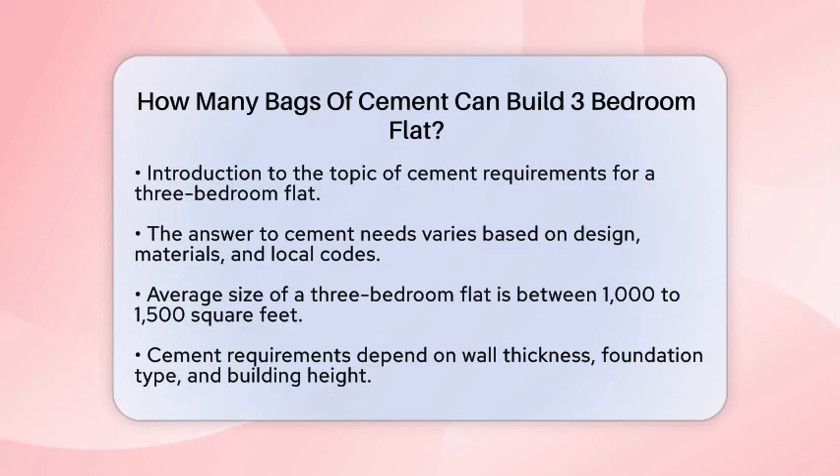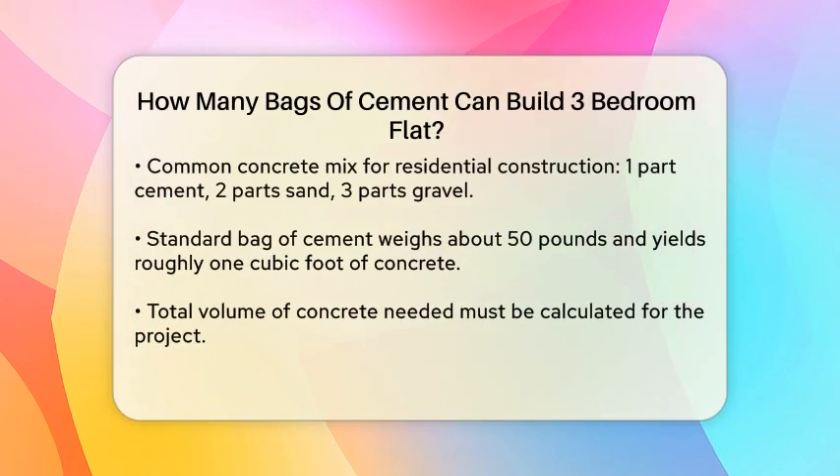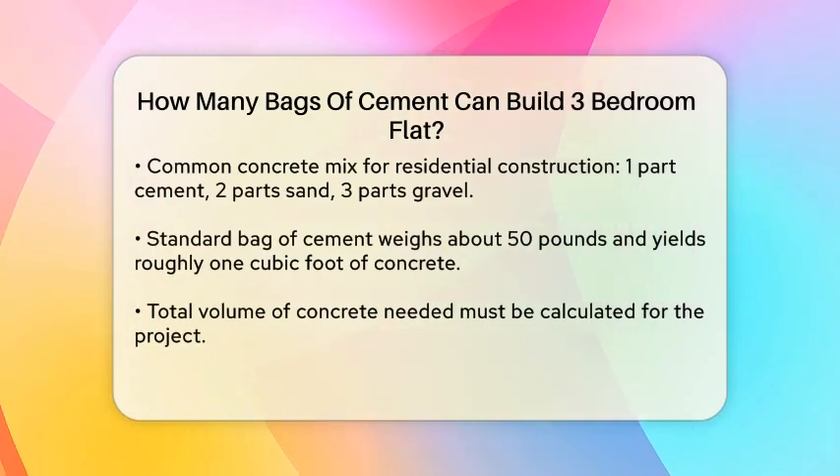To begin, let's consider the average size of a 3-bedroom flat. Typically, these flats range from 1,000 to 1,500 square feet. The amount of cement required will vary based on the thickness of the walls, the type of foundation, and whether you are constructing a single-story or multi-story building.